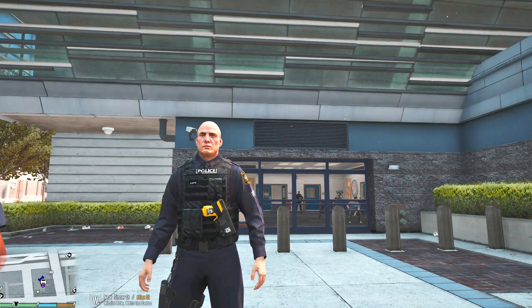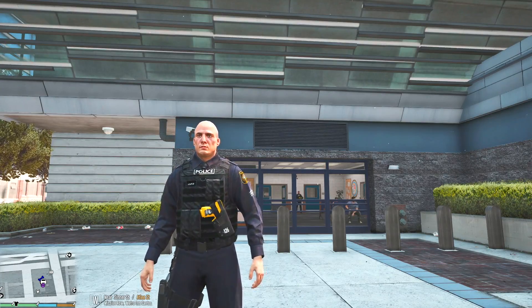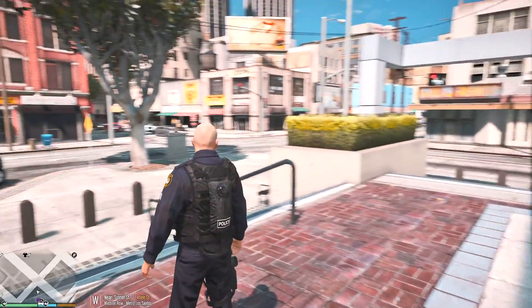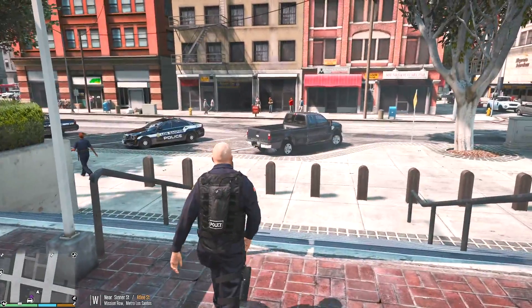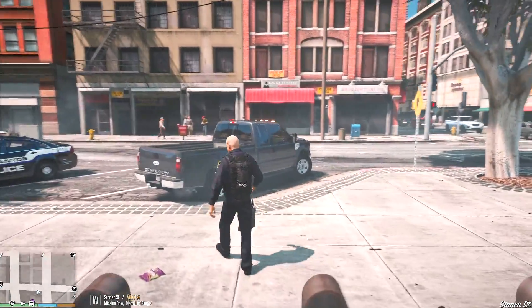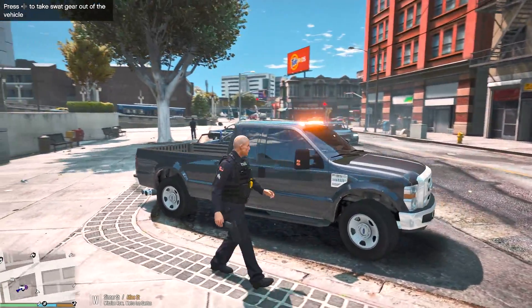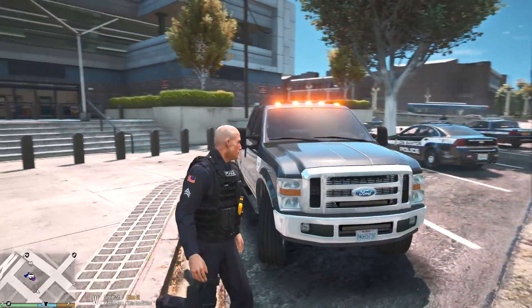What's going on guys, IggyFresh here back with a new LSPDFR episode. Welcome back everyone. Today we're gonna be using a brand new vehicle — this truck over here. This is a Ford F-350 Super Duty. Full ELS, fully unmarked, awesome looking vehicle.